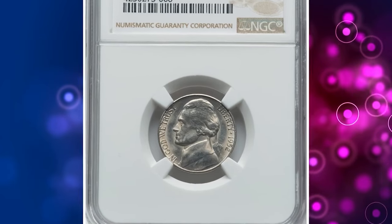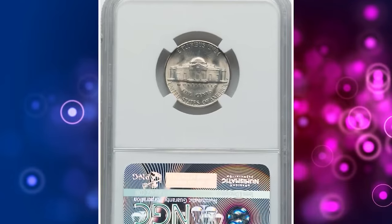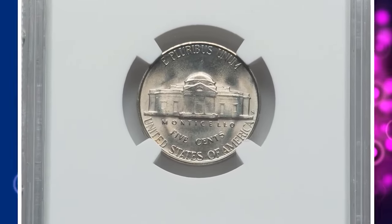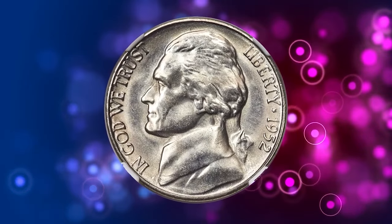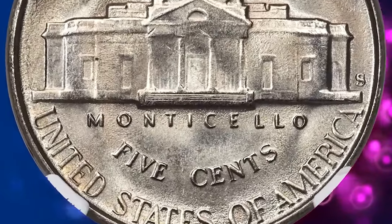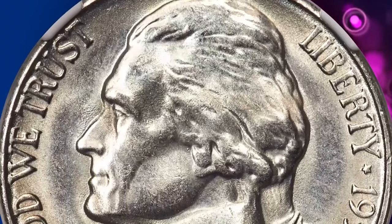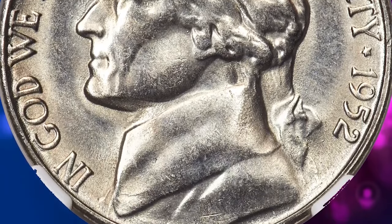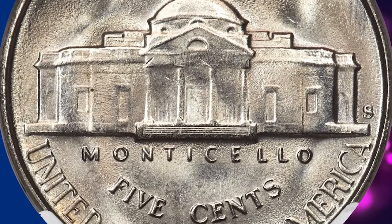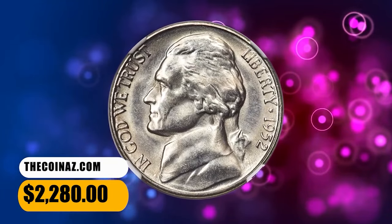Number 7: 1952 S Jefferson Nickel, graded as MS67 Full Steps by NGC. According to the grading service, the typical 1952 S nickel is weakly struck at its centers and may reveal shallow lettering from overpolishing of the dies to extend their useful lives. Often seen with luster that is smooth but not especially bright. Coins having either 5FS or 6FS are rare. This specimen fetched a sum of $2,280.